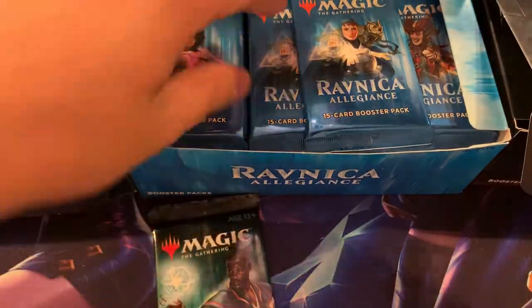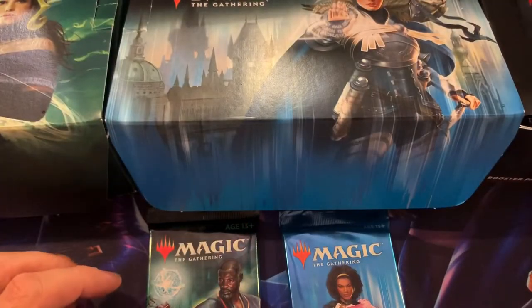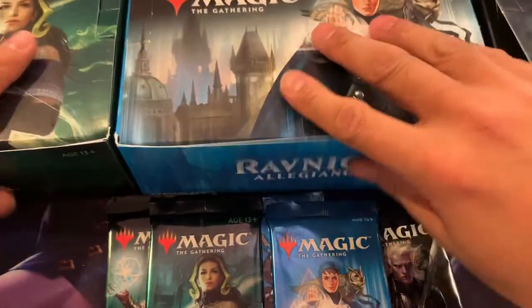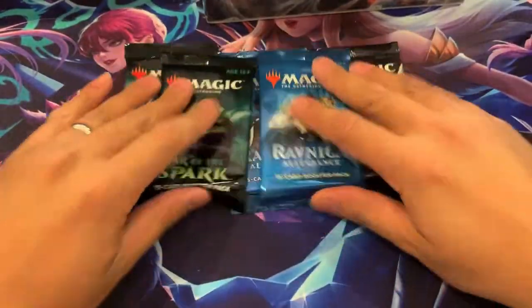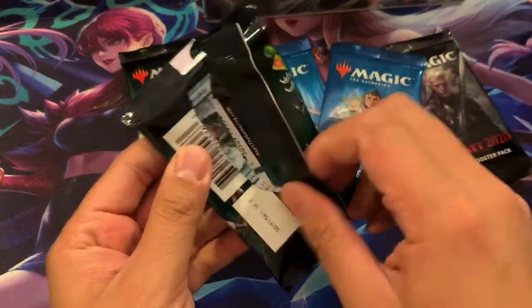Let's go with a War of the Spark, Ravnica, Core 2020. And let's go with another War of the Spark because we feel like there's going to be a Mythic in there — maybe a Liliana. And then we'll open Mr. Dylan's box after this. Good luck to Oscar. Let's see what we can get.